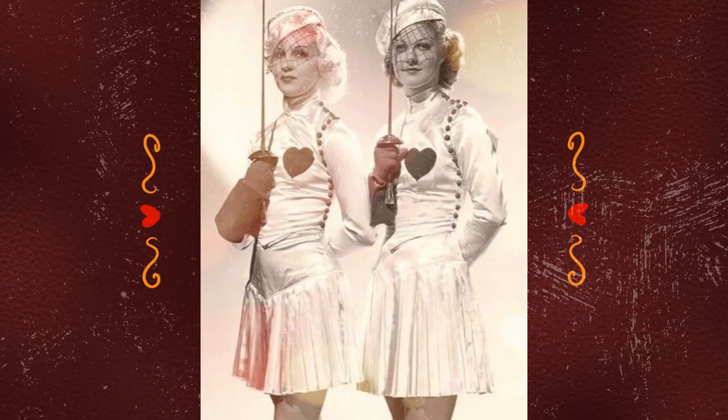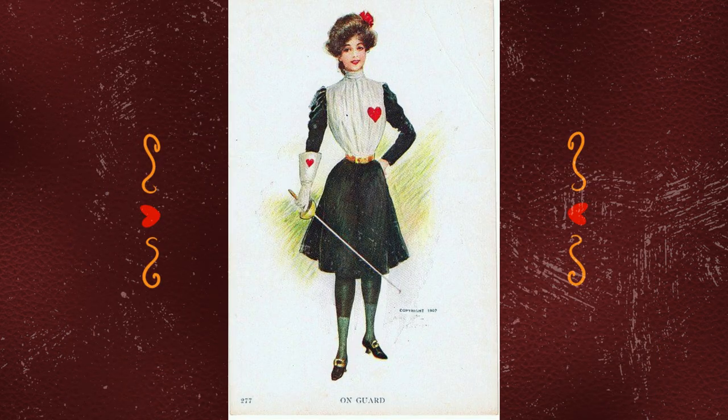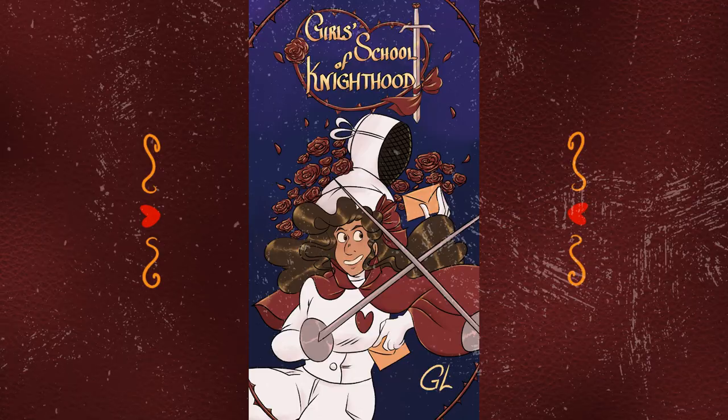And today, let's follow our hearts. Specifically, those that can be found on the uniforms of vintage fencing ladies. It's actually difficult to encounter many pictures of these vintage fencing women without encountering that iconic red heart. So much so that it actually inspired the uniform of my own fantasy romance webcomic, Girl's School of Knighthood. So how, but also why did this design end up as a strange turn-of-the-century meme?